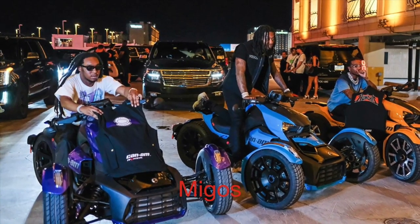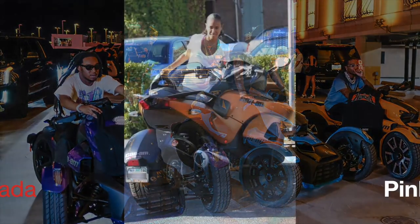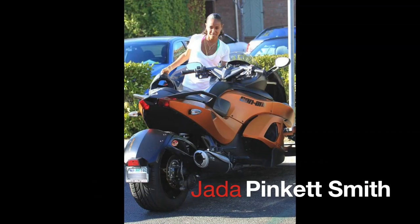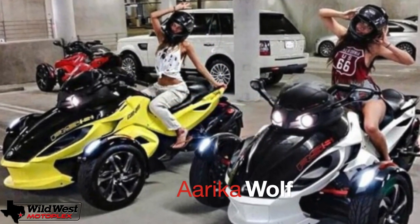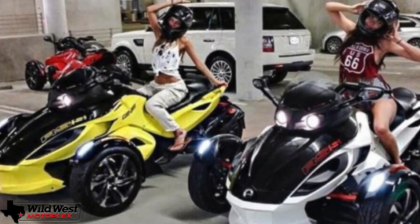In case you've not seen one in the wild, the Can-Am Spider RT is a three-wheeled machine biased towards touring and travel, with enough storage for two — especially on the RT Limited. In a nutshell, both of them are capable and very comfortable touring machines.